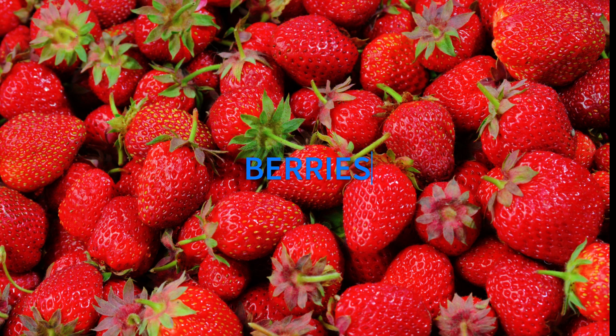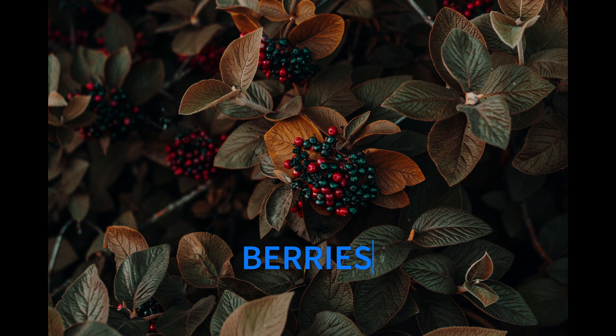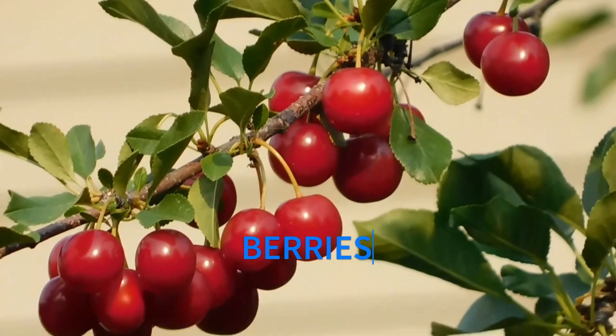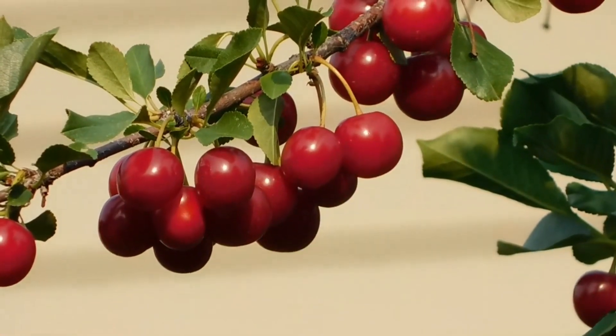First on our list is berries. Whether it's blueberries, strawberries, or raspberries, these vibrant fruits are packed with antioxidants that help fight off those pesky free radicals. Free radicals can damage our skin and speed up the aging process. Berries are like little soldiers that protect our skin cells and keep them healthy, leaving us with a radiant complexion.